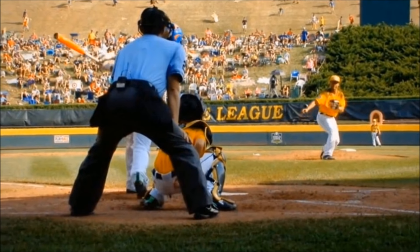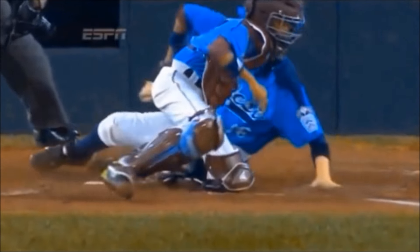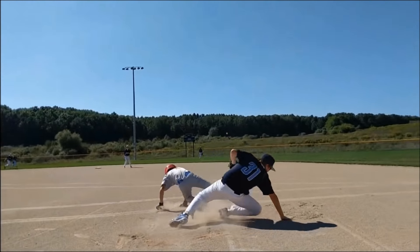The most important job of a catcher is to present pitches well so the umpire can make good, accurate calls. The best catcher framing in youth baseball I've seen, coming up next.